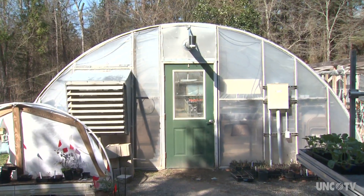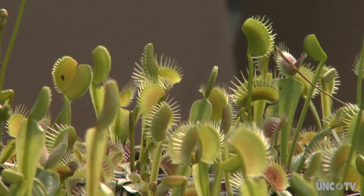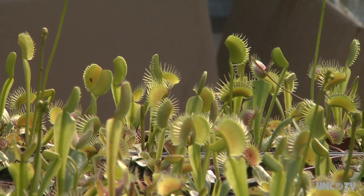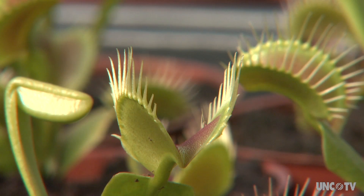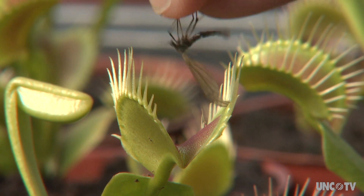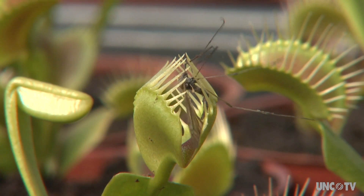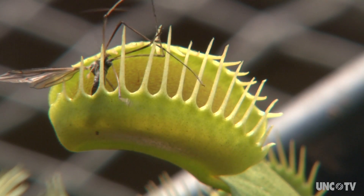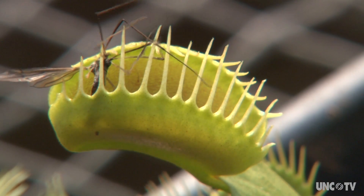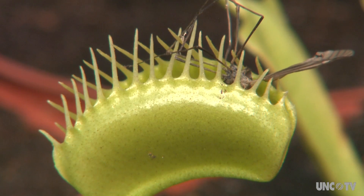Cameraman Keith Blatz and I patiently waited inside the greenhouse for an unsuspecting insect to venture inside the flytrap's death door. The flytrap's nectar-secreting glands failed to attract any prey. But with permission from the botanical garden staff, we poached a mosquito from a nearby spiderweb and dropped it into the flytrap's mouth. The insect touched two tiny, sensitive hairs located inside the leaves, which caused the hinged leaves to clasp together, trapping its meal. Over the next several hours, the trap will eventually seal itself and secrete enzymes to help digest the prey.